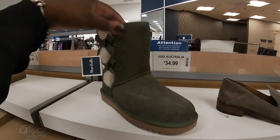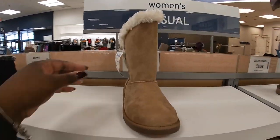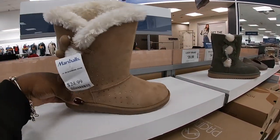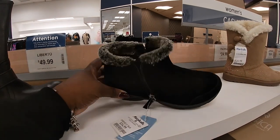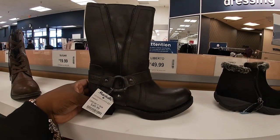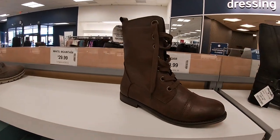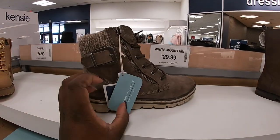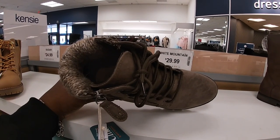I think the only difference is I don't think it's sheepskin inside — I think it's probably another filling, but those are pretty warm. $24.99 — Pacifica. Esprit — $34.99. Liberto — $50. Sugar — $20. White Mountain — $30. Clips by White Mountain.